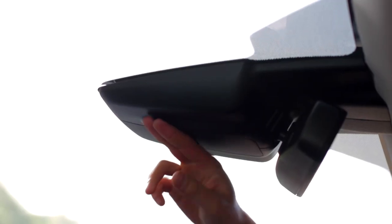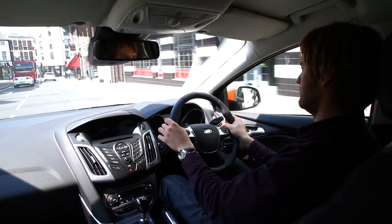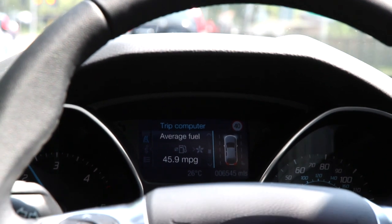This posh Titanium spec also adds part-leather trim and hill start assist, while this digital display on the windscreen is part of a technology bundle that includes lane departure warning, adaptive cruise control, and road sign recognition that constantly scans the road ahead to project the latest speed limit onto your digital display.